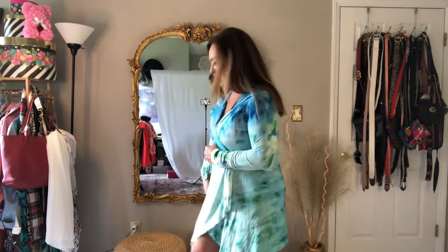Hey guys, it's Joy Styling here. I'm going to share with you a penny swimsuit haul.